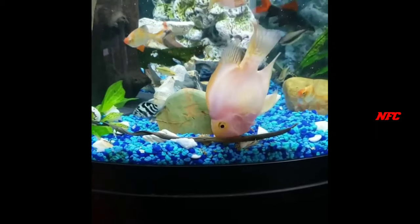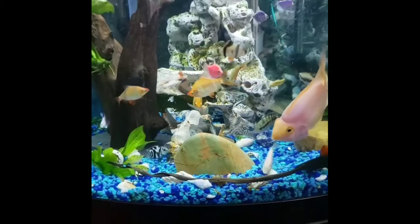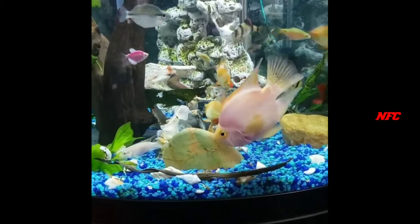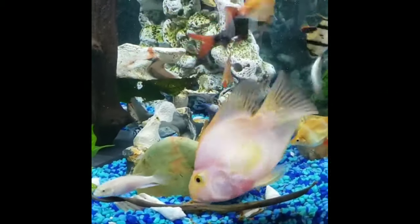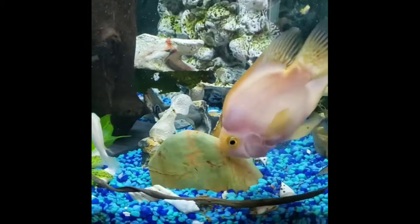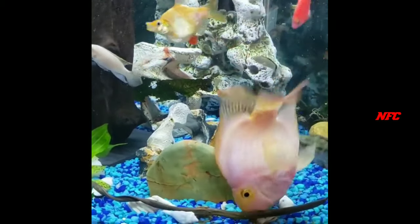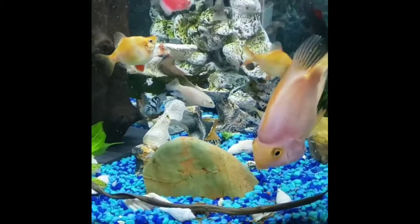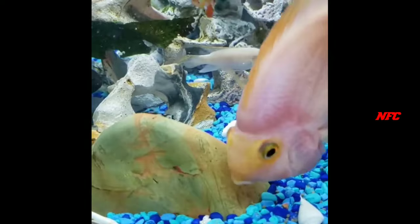This fish has a schooling nature and is a man-made hybrid. Because it is man-made, it has specific social needs and does well when kept with its own kind.